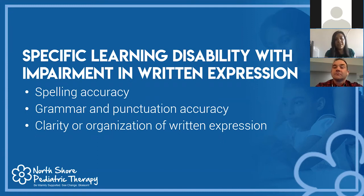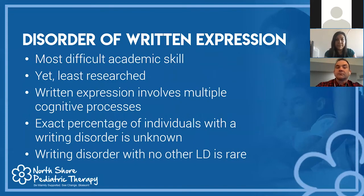The next disability is a specific learning disability with impairment in written expression. The DSM identifies three deficits: spelling, grammar and punctuation accuracy, and the clarity or organization of written expression. A disorder of written expression is actually the most difficult academic skill for a child to learn. It incorporates several cognitive processes: visual-spatial awareness, organization, motor skills, and planning.